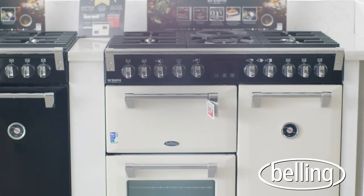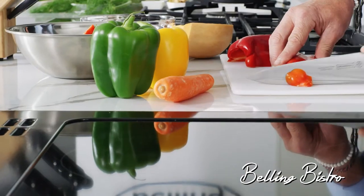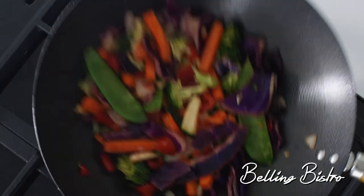You can even experience a hands-on demonstration in one of our fun and educational Belling Bistro test drive classes, where you will experience one of our Belling Range cookers in action.